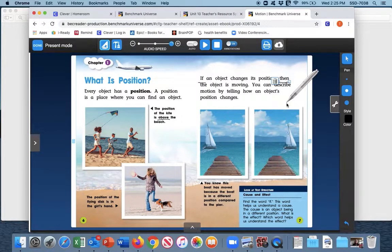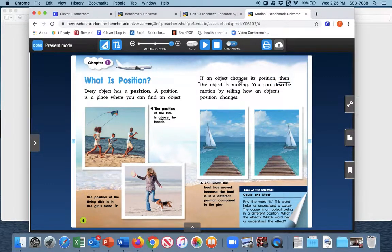I can ask myself: what is the cause? The cause is an object changes its position. What's the effect? The effect is what happens from that cause. If an object changes its position, it's going to move differently. You can describe the motion by telling how an object's position changes. Like for instance the sailboat — you know that the sailboat is moving because the boat is in a different position here than over here. So if the sailboat turns a certain direction, it's going to move and be somewhere else. Here we have a cause and effect relationship.